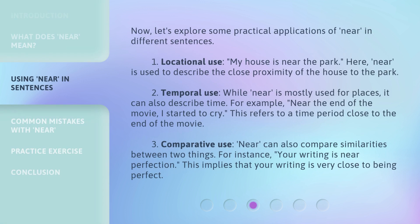Now, let's explore some practical applications of near in different sentences. First, locational use: My house is near the park. Here, near is used to describe the close proximity of the house to the park.